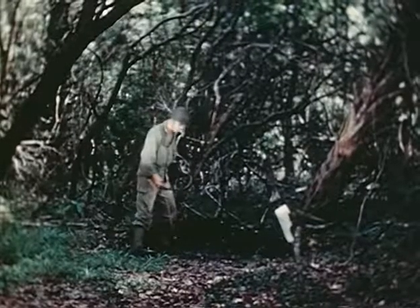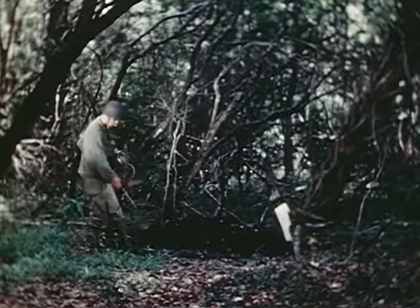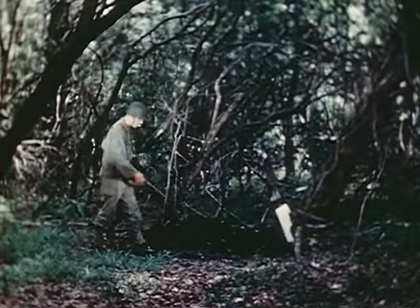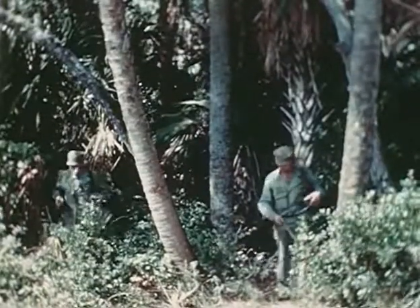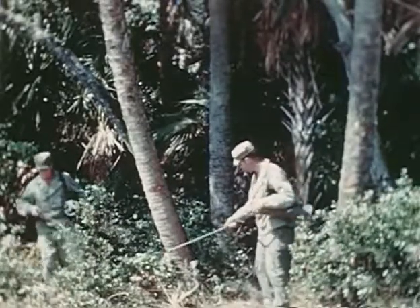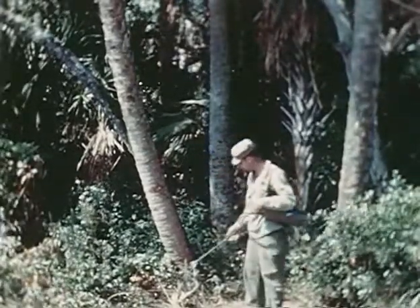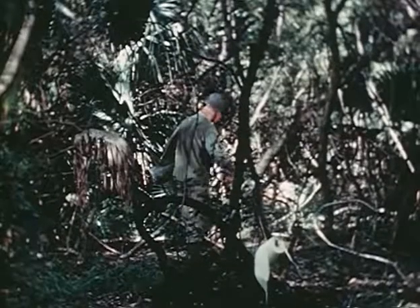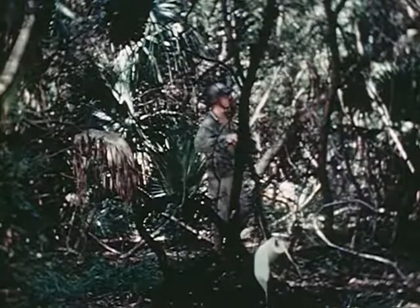Because dysentery is second only to malaria as a threat to military operations, it is especially important to treat the slit trench and surrounding areas. Garbage pits, dugouts, and gun emplacements should be similarly sprayed. Unless the entire bivouac area is treated, an influx of insects from adjacent areas may occur. Bushes, logs, dead leaves, and the ground itself should be sprayed.